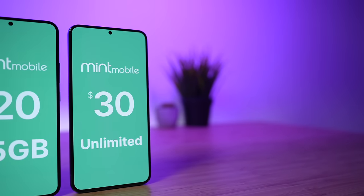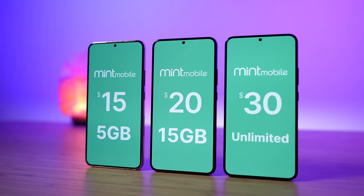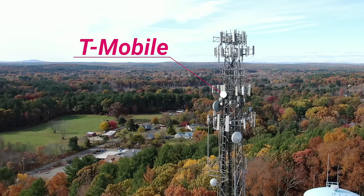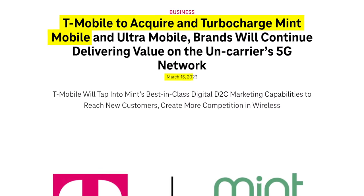As a refresher, Mint Mobile is a prepaid cell phone carrier, also known as an MVNO, that uses T-Mobile's network to provide coverage. In fact, Mint Mobile is now owned by T-Mobile as of March 15th, 2023. This has left many people wondering: will T-Mobile raise Mint Mobile's prices? Let's talk about that now.